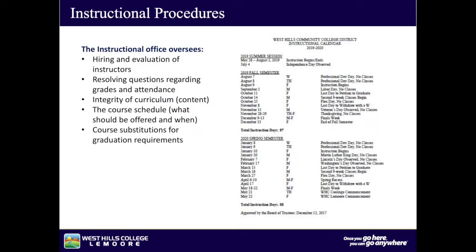Our educational services are overseen by the Vice President of Instruction. The instructional office oversees hiring and evaluation of instructors, resolving questions regarding grades and attendance, integrity of curriculum, the course schedule, and course substitutions for graduation requirements.